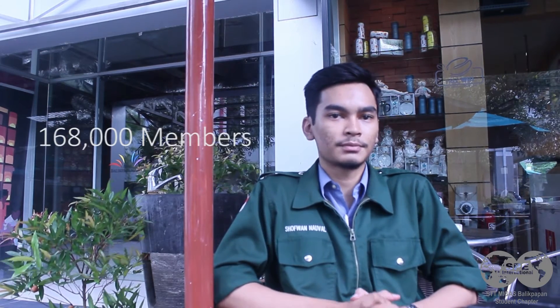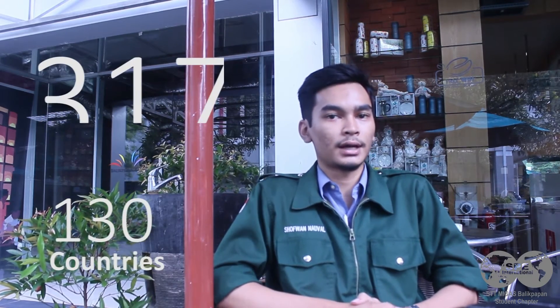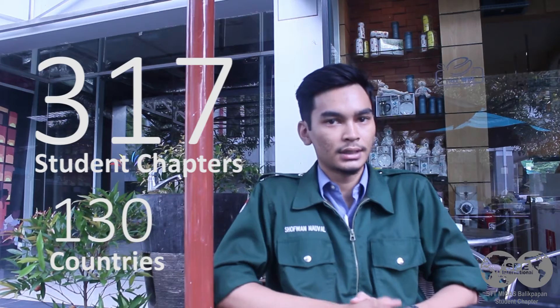Why SPE Membership? By 2015, the society consists of 168,000 members and 68,000 student members worldwide, spread in 130 countries and 317 student chapters. Isn't it how the real global society is supposed to be?